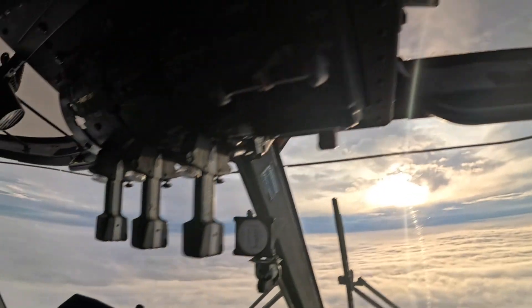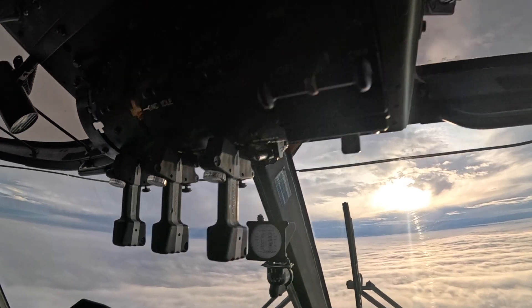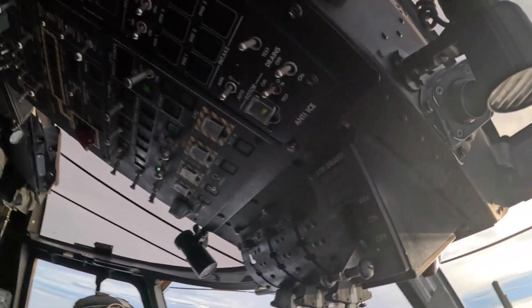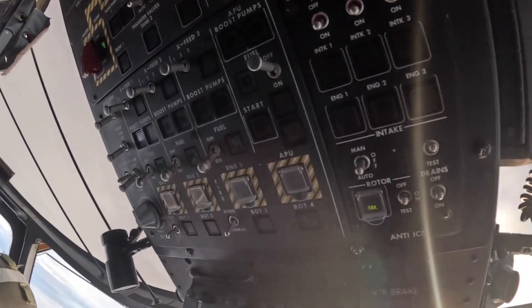Moving up top - those big three things are the engine controls, they stay up there. We'll see if we can get out of the sun there - maybe not. That's the rotor brake. And up there is our fuel panel: fuel 1, 2, 3, and all our fire lights and fire bottles.